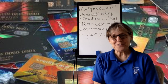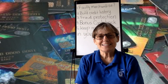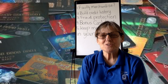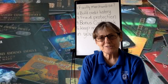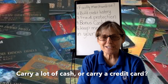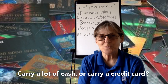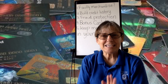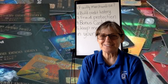Get ready for the assignment. Today's assignment is just one question — it's something to think about. Do you think it's better to carry a lot of cash or a credit card? What is your answer, and what is the reason behind your answer? Email me immediately. Here is the email address.